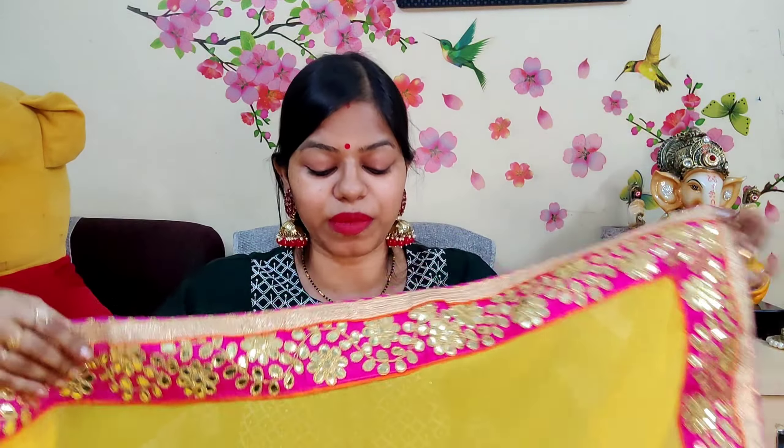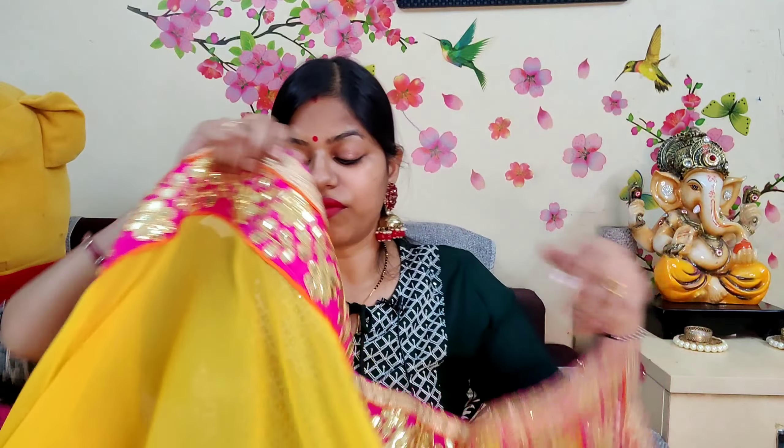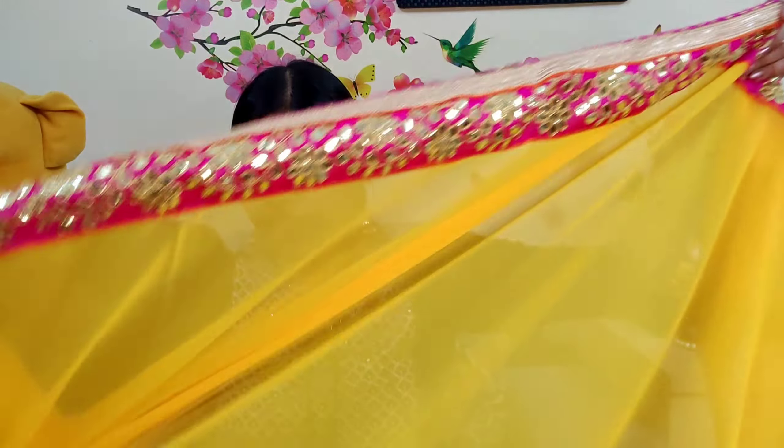You can wear it in a haldi ceremony or a small party function. It is a very beautiful, plain saree with just border work. You will get a border on the side and pleats. You can see it on the clip. The price is around 500 rupees, which I will mention on screen.